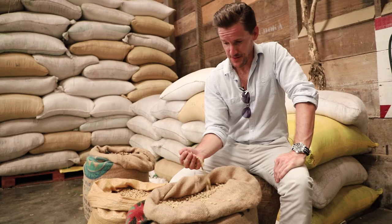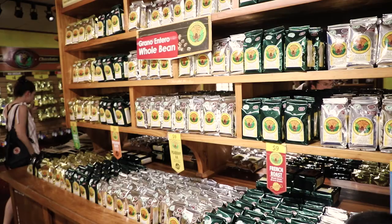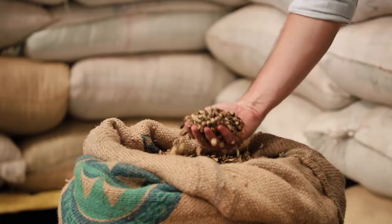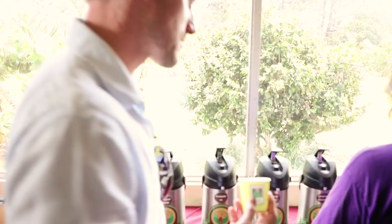These are the good beans — the ones that taste great and get exported around the world from Costa Rica to places like Starbucks and Costco. And the not so good beans, these ones — as you can see a bit darker — they stay at the local markets.